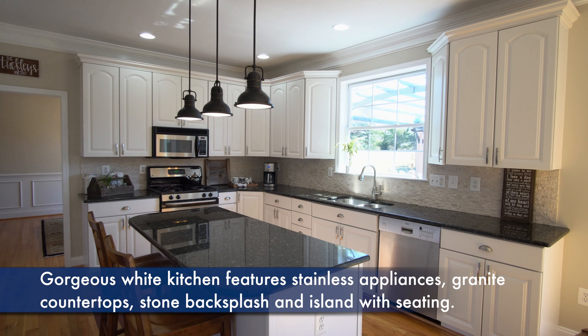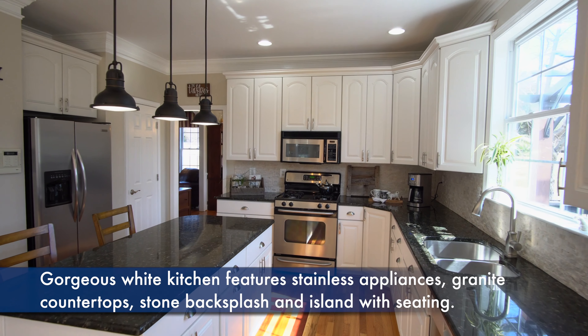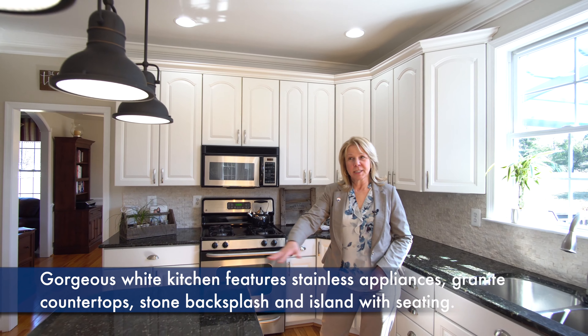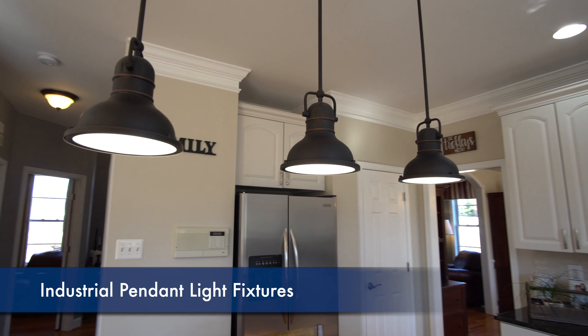The fresh white kitchen features stainless appliances, granite counters, stone backsplash, island seating, and gorgeous pendant lighting.